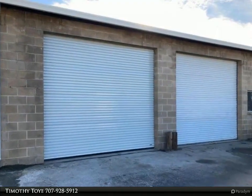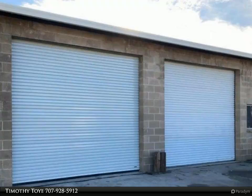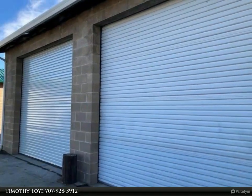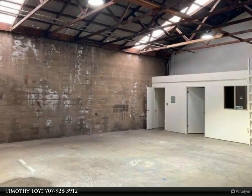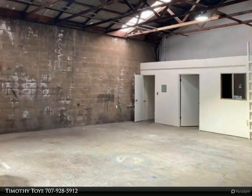This Timothy Toy and Associates property video is presented by Timothy Toy. Available is this rare opportunity to have a business in this good-sized industrial space. Two large roll-up doors open to a concrete block and cement building. One bathroom and one good-sized office with a window conveniently located on one side of the building. Electrical outlets are on every wall.